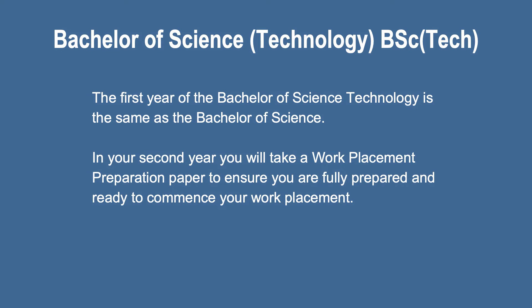Six of our majors are available in the Bachelor of Science Technology. Whether you choose a Bachelor of Science, Bachelor of Science Technology, or Bachelor of Climate Change, studying at Waikato will give you an internationally recognised science qualification and the practical skills that are in demand by employers. We look forward to welcoming you to the University of Waikato.